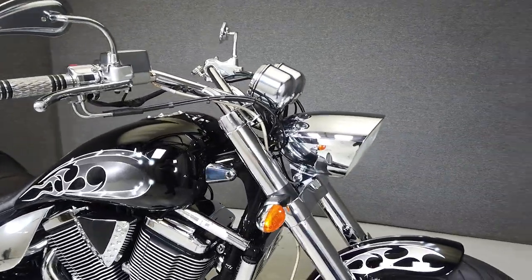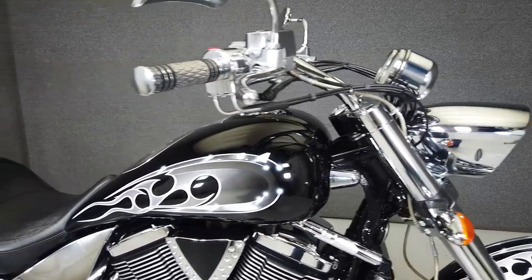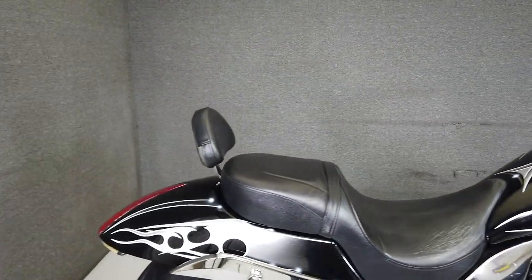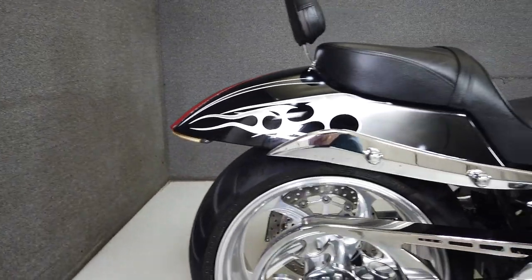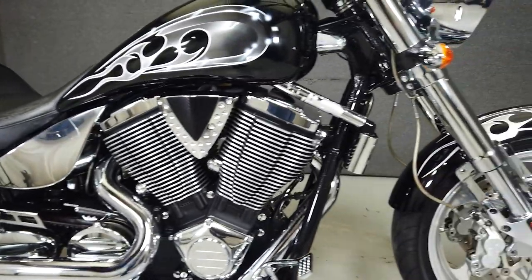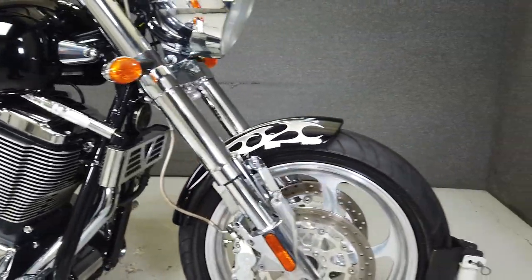Powered by Victory's time-tested 100 cubic inch V-twin, the Hammer puts out roughly 100 foot pounds of low-end torque through a 6-speed transmission. With a wide rear tire and dual discs up front with a stiff inverted fork, the Hammer is more than capable of holding its own. It weighs in at 672 pounds and has a seat height of only 26 inches.